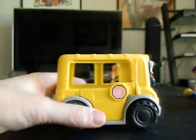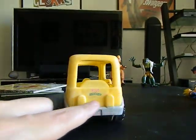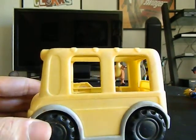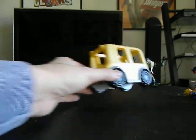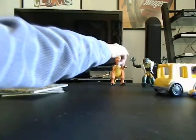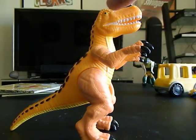This is a Fisher-Price Little People school bus — slightly faded with a sticker in the back, slightly faded. It just needs to be cleaned up a little bit. That's going to go in my collection. This is also an Imaginext dinosaur — that's going to go in my Imaginext collection.